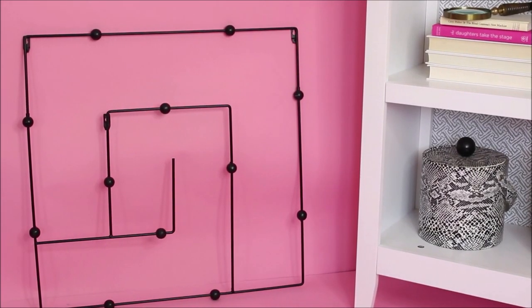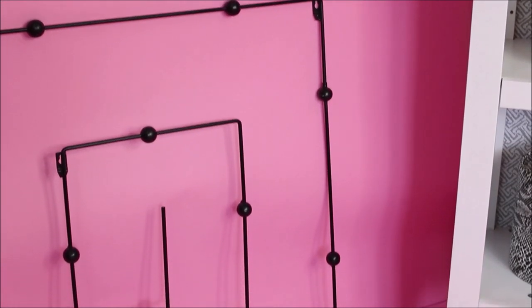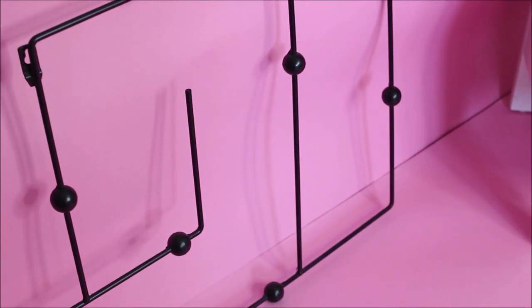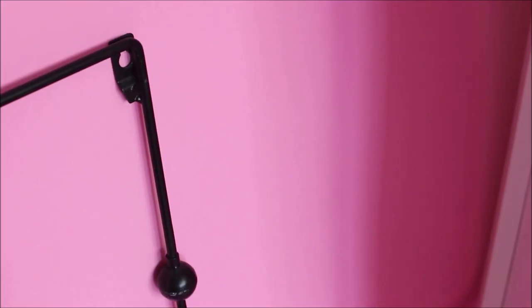I found a cool piece of art at the Goodwill for $2.99. It kind of reminds me of those colorful games in a daycare for kids, except in black. I was thinking about putting this piece in my foyer or maybe in my hallway — I haven't officially decided yet, but I thought it was just a super cool piece of art, so I went ahead and picked it up.